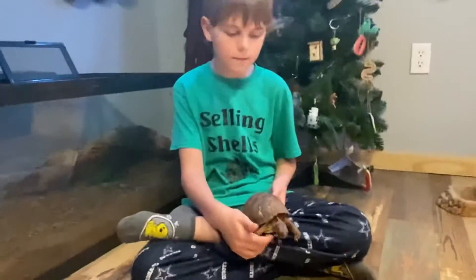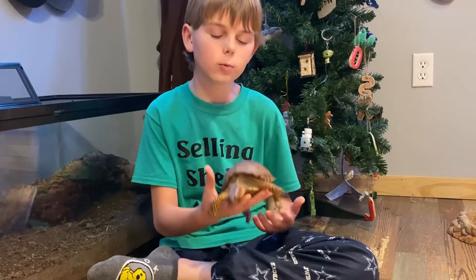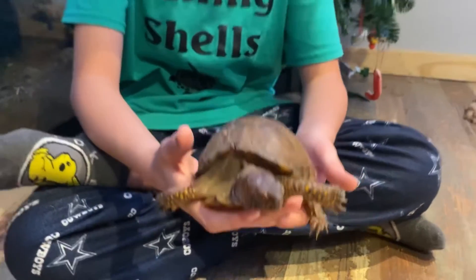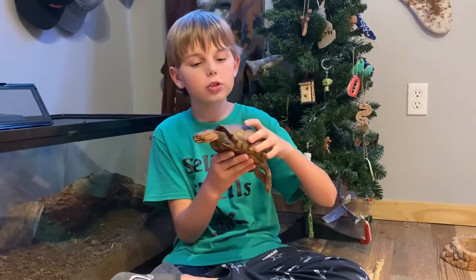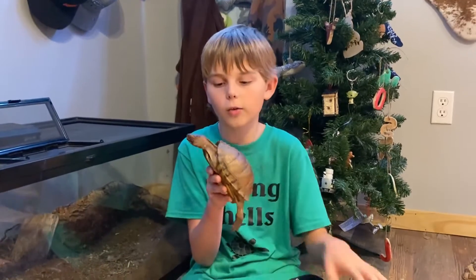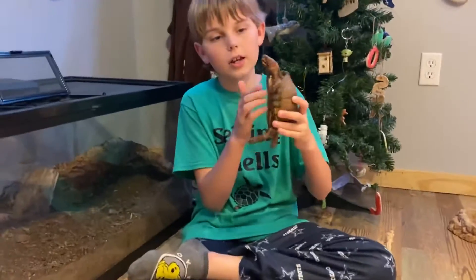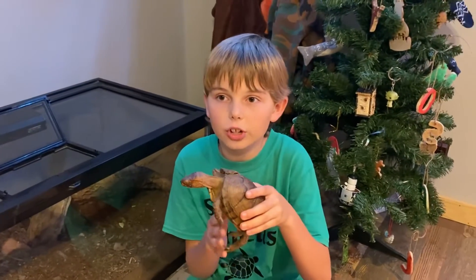He got hit by a car a long time ago. I was on my way to my friend's house when a big truck came flying and didn't even see this turtle. I jumped out of the car, grabbed him, and ran to the side of the road — otherwise he would have been flattened. So yeah, he's a rescue. And Gizmo up there — Casein will show you.